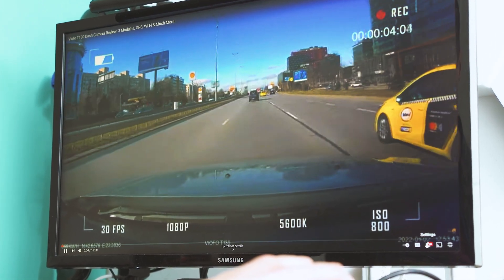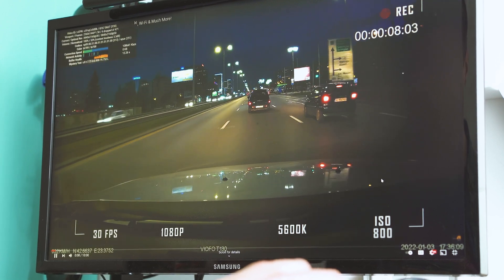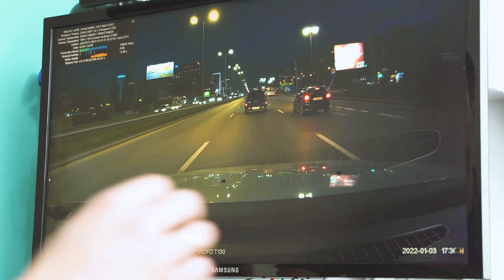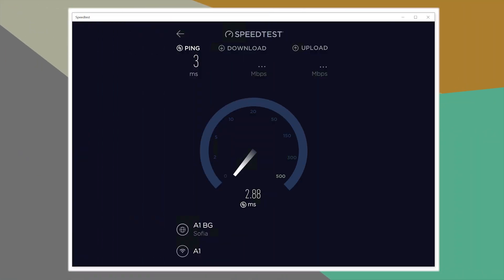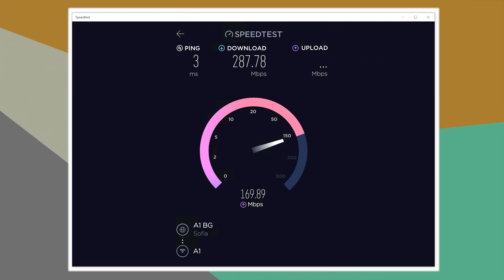Given the price difference between configurations, I strongly recommend going for the 16GB edition — you'll hardly find this amount of memory at a better price. Network speeds are also on par with what you need these days: LAN via cable supports up to 1 Gigabit, wireless speeds a solid 30 MB/s for copying files, and it reached my connection's maximum of close to 300 Mbps.